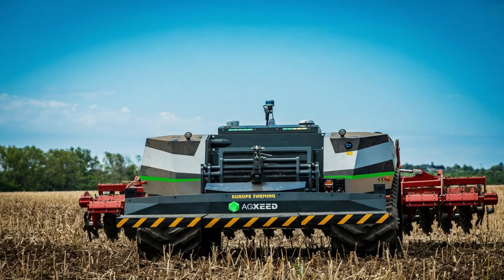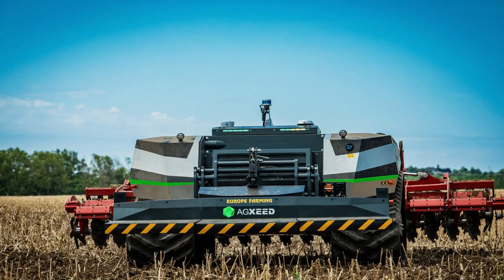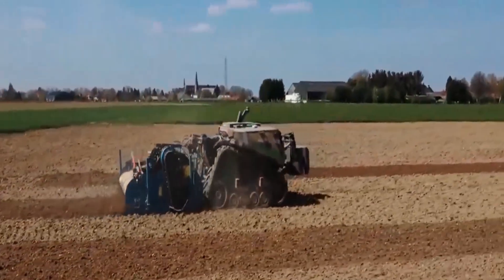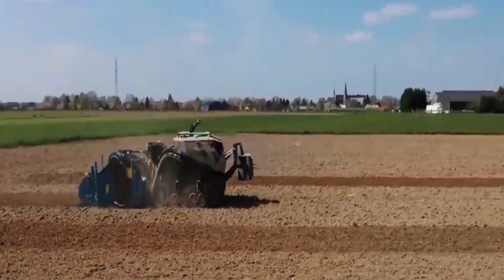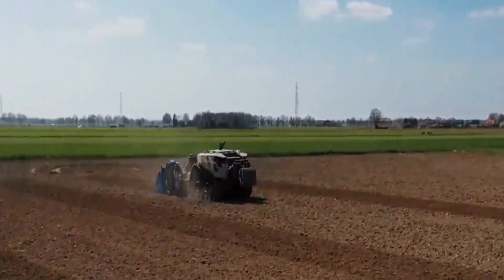For interested buyers, AgSeed provides demonstrations and works with distribution partners to conduct field surveys and ensure a tailored setup that meets unique agricultural needs. This commitment to customer support and innovative design underscores the Agbot's position as a leader in autonomous farming technology.